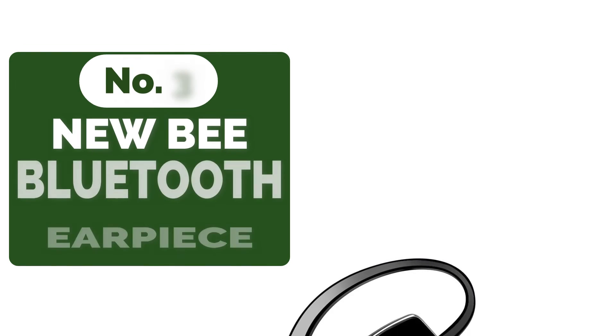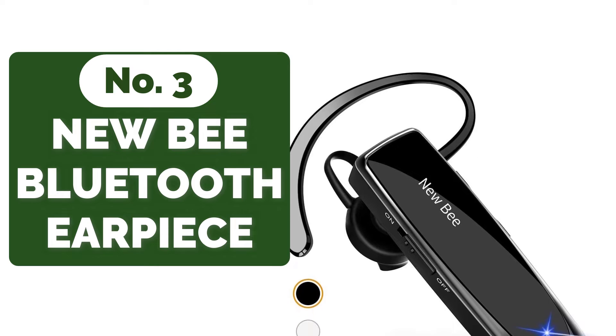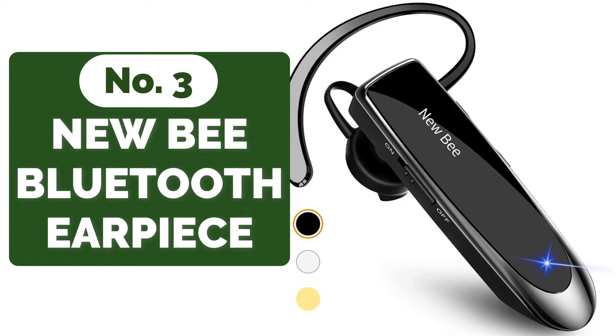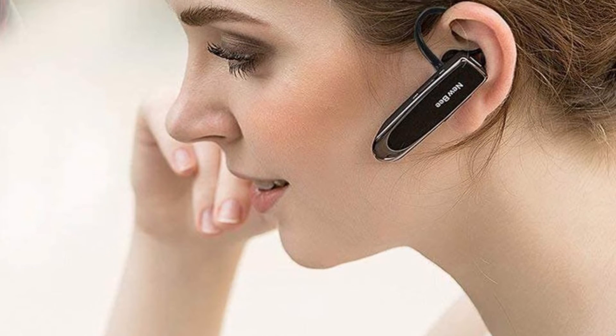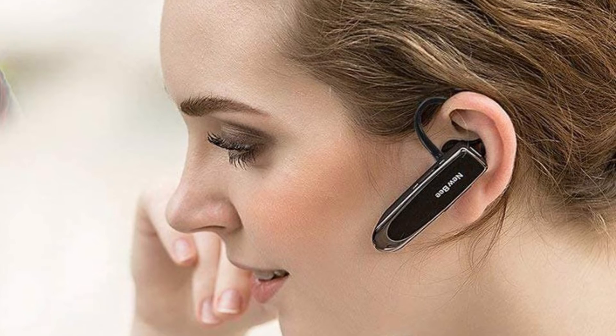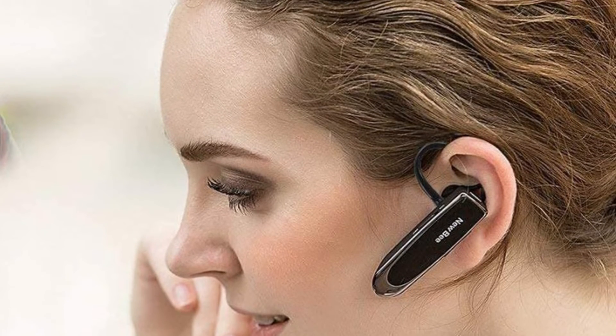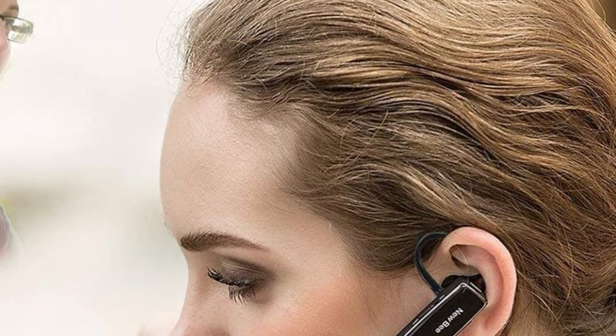Top 3 on our list is the Newbie Bluetooth Earpiece. Bluetooth earbuds have been around for quite some time. They were the pinnacle of technology for a period, perhaps 15 years ago, and any businessperson worth their salt would always have one in their ears. You can get a pretty good one for next to nothing because they've been around for a while. One of the best Bluetooth earpieces under $20 is the Newbie — one of the most affordable on the market, but it accomplishes everything you'd expect.